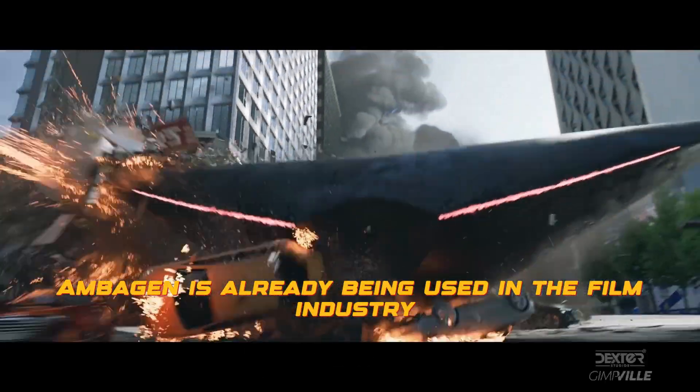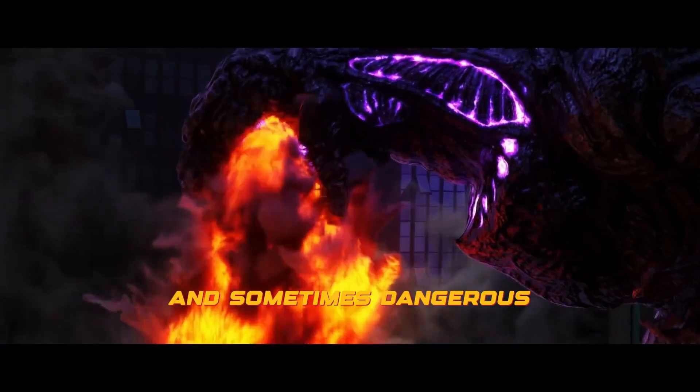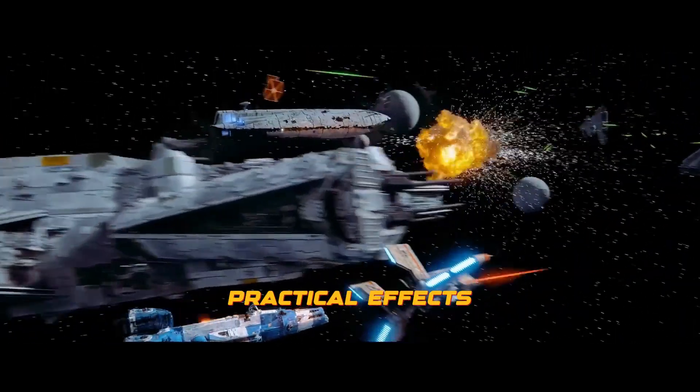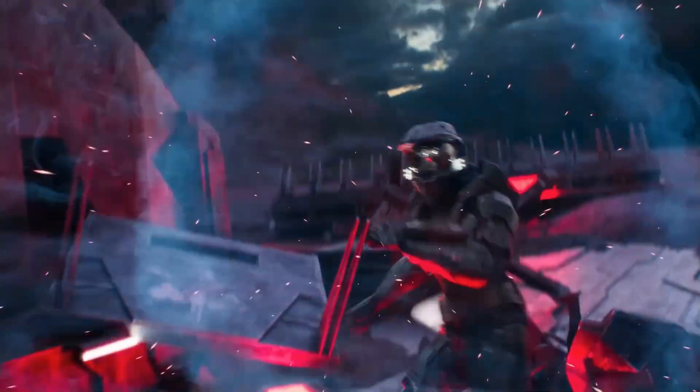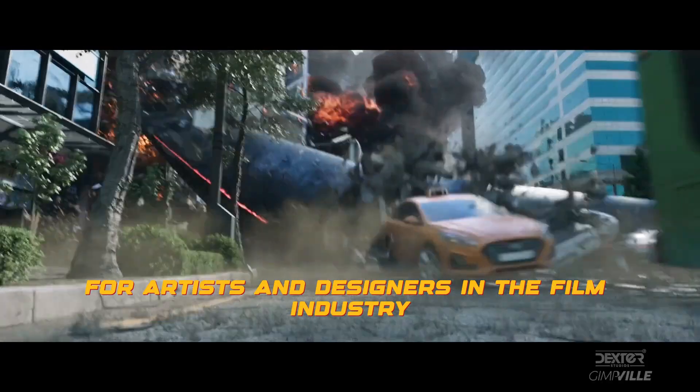Embergen is already being used in the film industry to create realistic smoke and fire effects, replacing the costly and sometimes dangerous practical effects. The software's intuitive interface and runtime previews make it a go-to tool for artists and designers in the film industry.